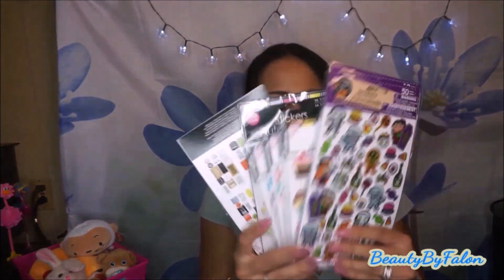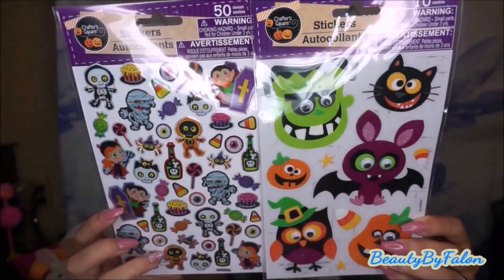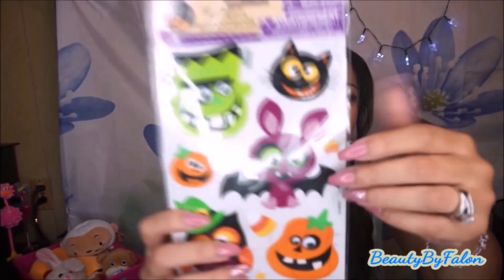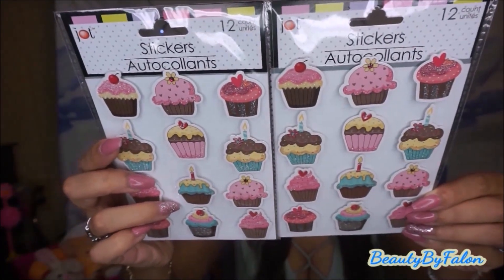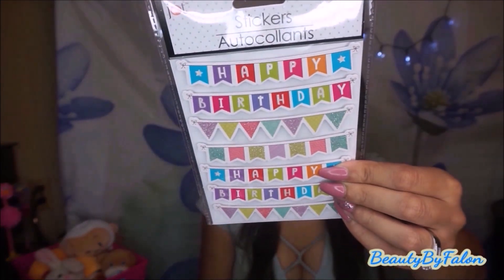I have a bunch of stickers — I found these for Halloween. They're too cute to pass up. Some are raised puffy ones and some are regular stickers, and these ones have googly eyes. I bought two of the cupcake sticker packs because I don't know when I'll find them again. I also got these happy birthday banners — I thought I could use them for my planner. I got a happy birthday make-a-wish one and 'Sending you smiles on your special day.'